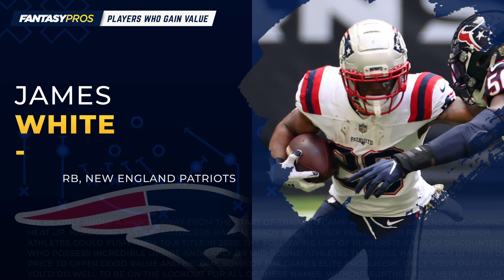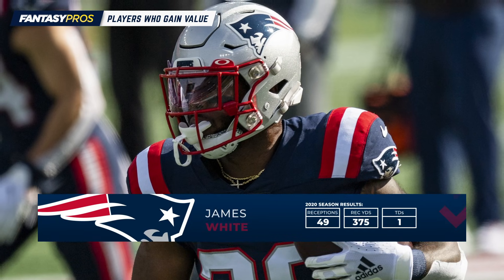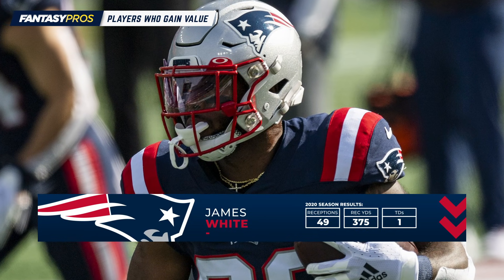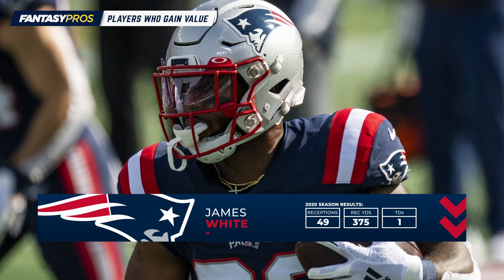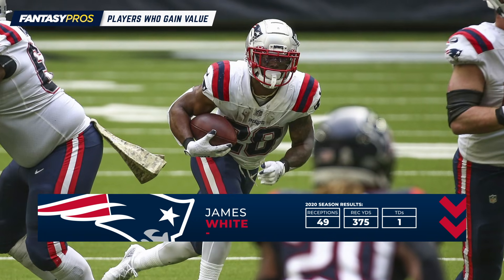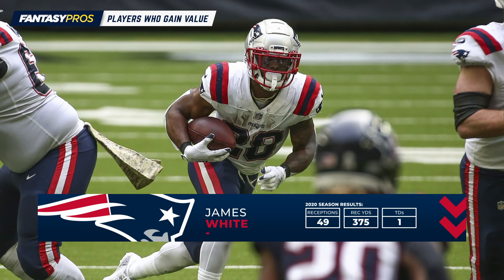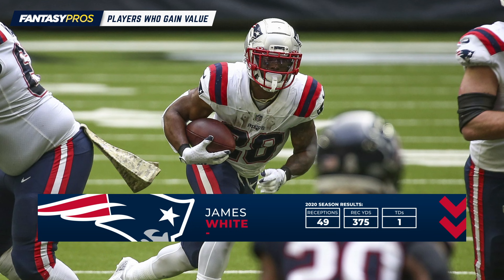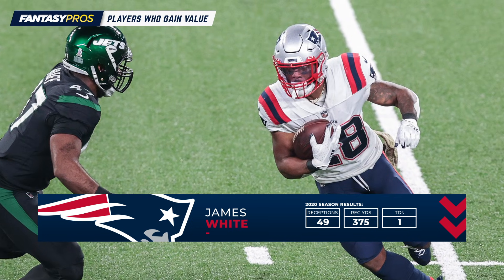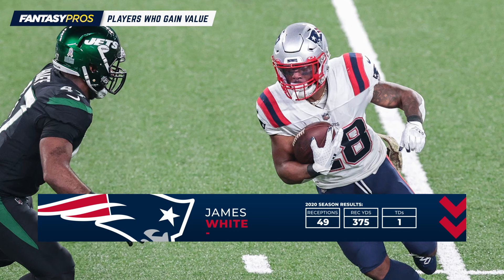Next up, let's talk about an old standby in James White. If ever there were a poster boy for gaining value in PPR leagues, it's White, though last year he was pretty irrelevant in all formats — still a top 45 running back in PPR. Over the last three years, White finished 15, 11, and 6 spots higher in PPR formats than standard ones. If Mac Jones takes over as the starting quarterback, White's role will certainly see a bump in value, especially in PPR formats.